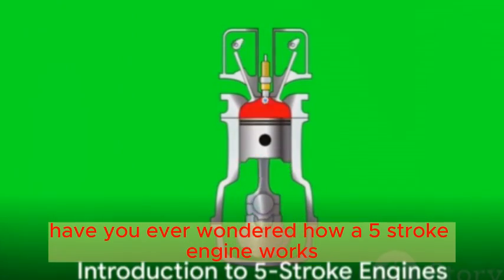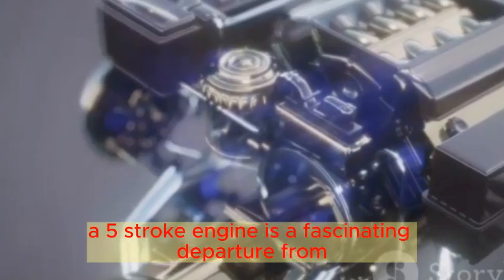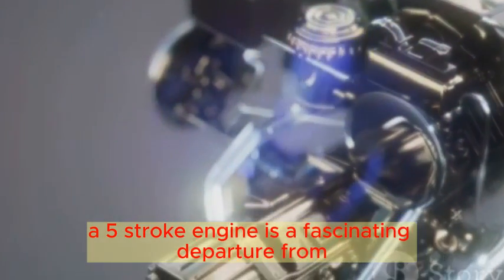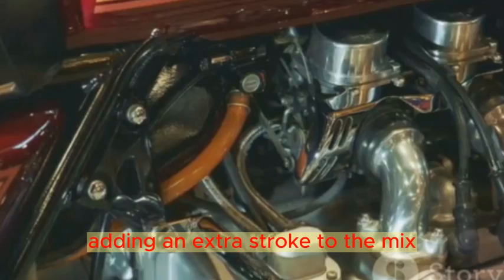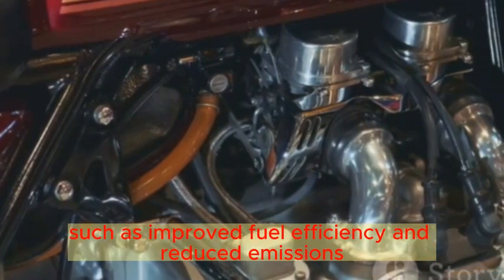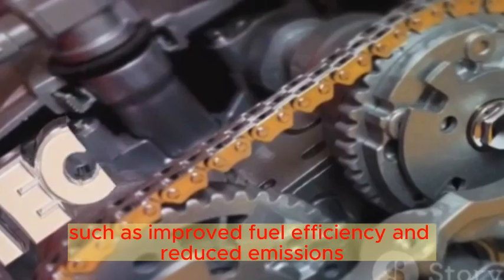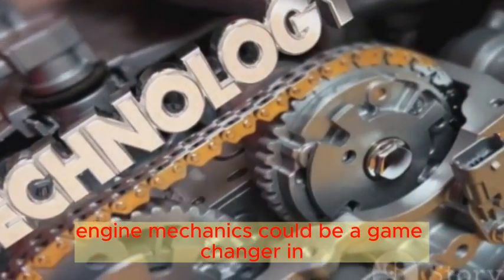Have you ever wondered how a 5-stroke engine works? Let's unravel this mystery. A 5-stroke engine is a fascinating departure from the traditional 4-stroke engine, adding an extra stroke to the mix. It promises exciting potential benefits such as improved fuel efficiency and reduced emissions. This innovative approach to engine mechanics could be a game-changer in the automotive industry.